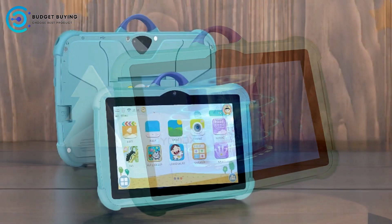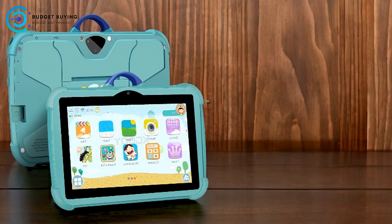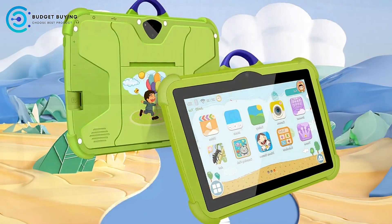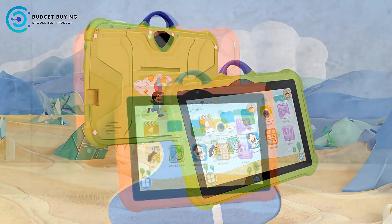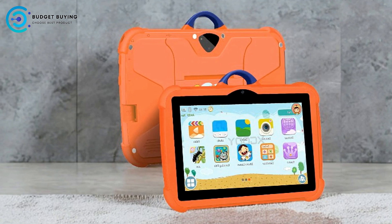Pros. Android 13 AI Power. One of the standout features of this tablet is its Android 13 operating system. The AI-powered software makes navigating apps and settings smoother and smarter. With intuitive design and improved app functionality, your child can enjoy an efficient and user-friendly experience. Parents will appreciate the seamless multitasking and enhanced performance in apps.